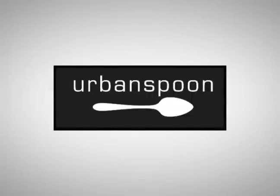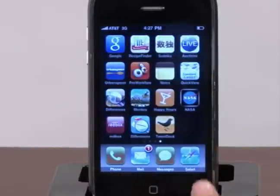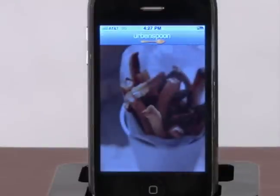Urban Spoon. Every household frequently has the same question which spurs many a discussion or even an argument: "Honey, what do you want for dinner?" Well, argue no more. Urban Spoon's restaurant finding application lets you search within a city for a restaurant of your choice.